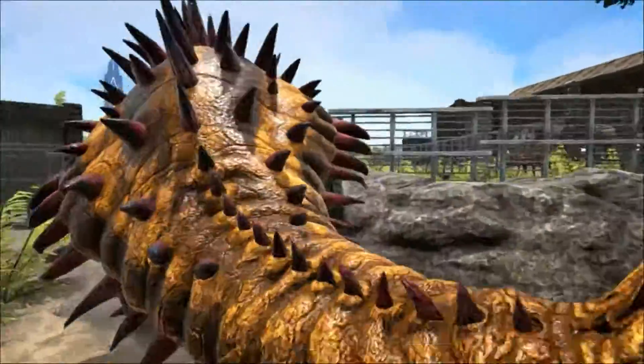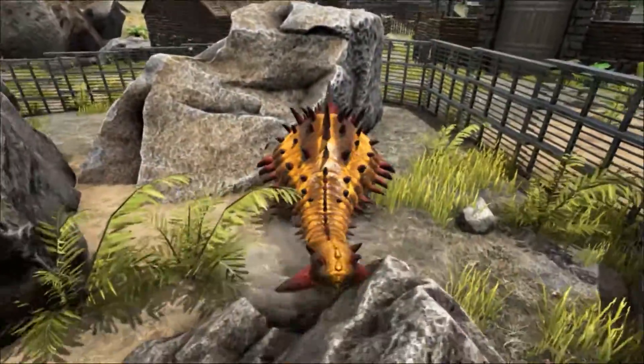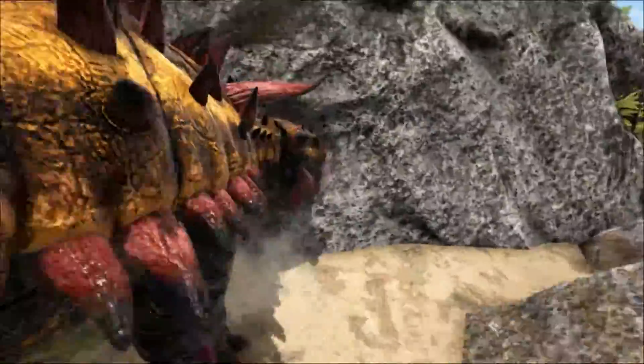Ankylosaurus is often shown to have a row of spikes along its side — and indeed this is shown on our Ankies here in Ark. In fact, these types of spikes are unknown in Ankylosaurus and only appear in the related family of nodosaurids.